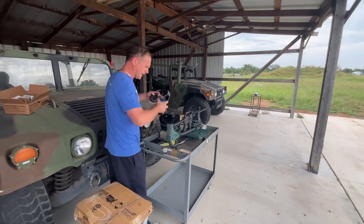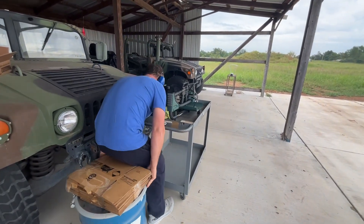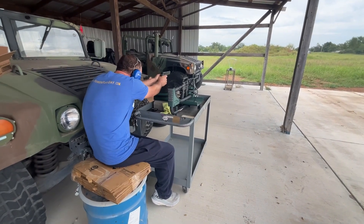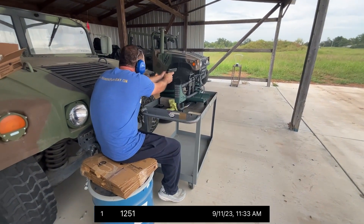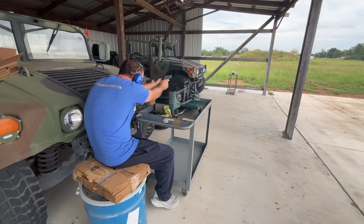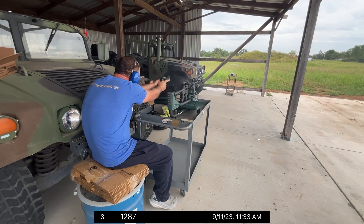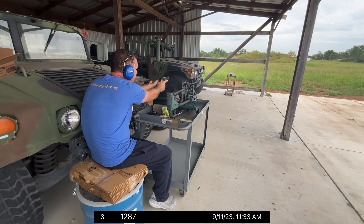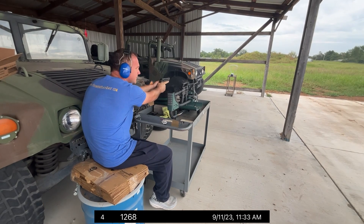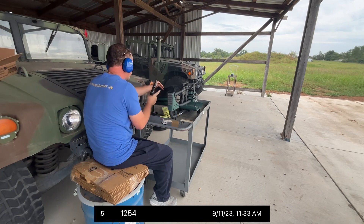I'll shout out the velocity as I see it. 1251. 1274. 1287. 1268. 1254.